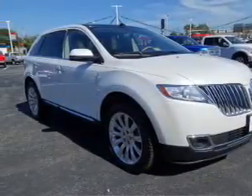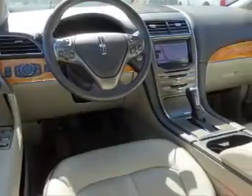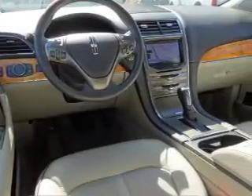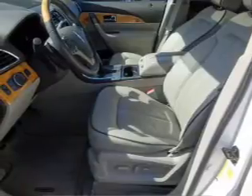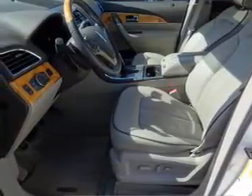Inside you'll find ventilated seats, a heated steering wheel, leather seats, heated seats, Bluetooth connectivity and auxiliary input, remote start, steering wheel controls, memory seats, and push button start — great quality at a great price. Call or click to contact us today.